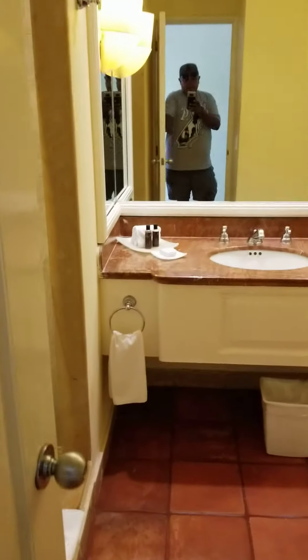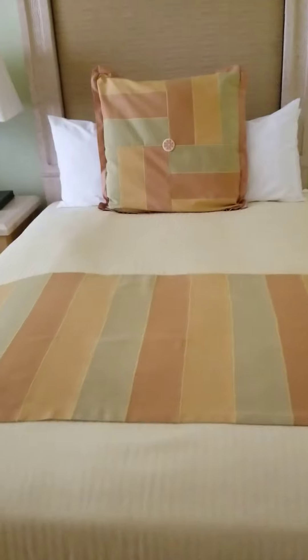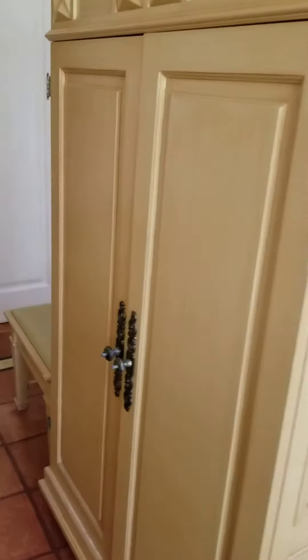This is what you call the one-bedroom executive — bathroom, two full-size beds, a little sit-in area, TV, and the other bathroom.